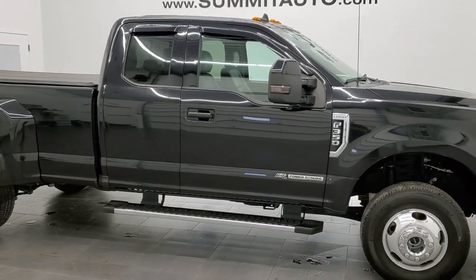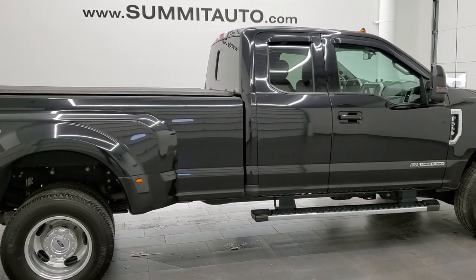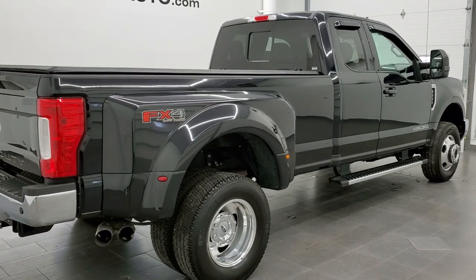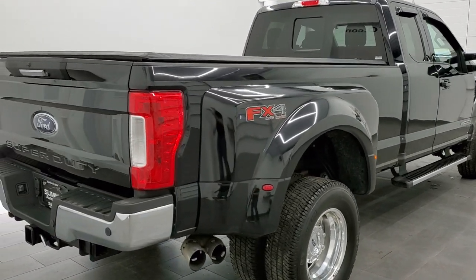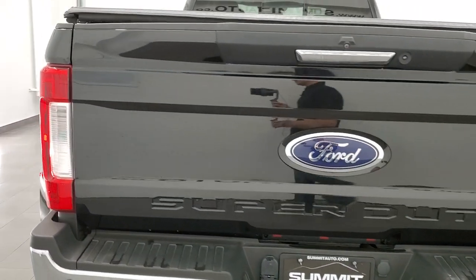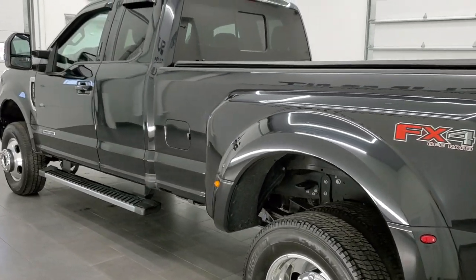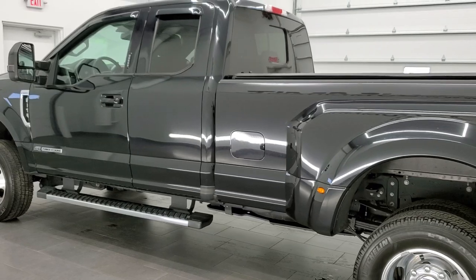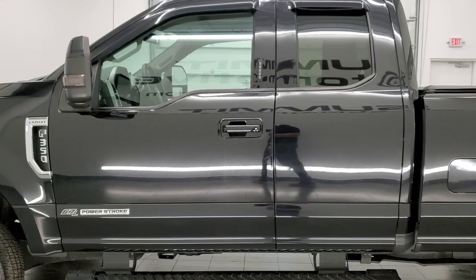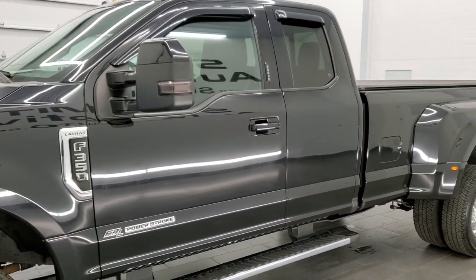This 2019 Ford F-350 Super Cab Long Box Dual Rear Wheel is stock number 12160Z. We're here at Summit Automotive in Fond du Lac, Wisconsin, your new and used heavy-duty truck headquarters. This 2019 Ford F-350 has the 6.7 liter Power Stroke Diesel. This truck has been fully safetied and inspected by our service shop, has a fresh oil and filter change, all the fluids have been checked and topped off, and this truck is 100% ready to go.